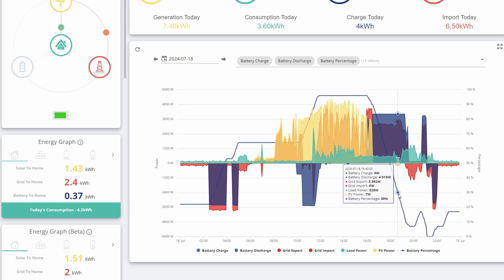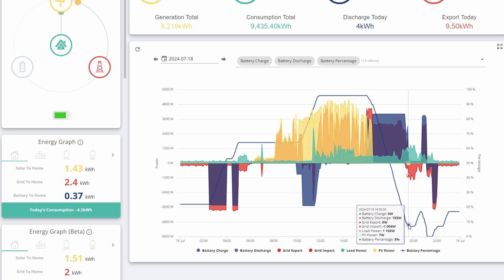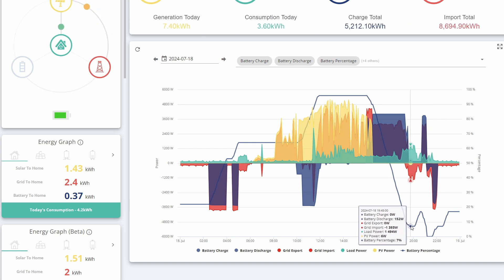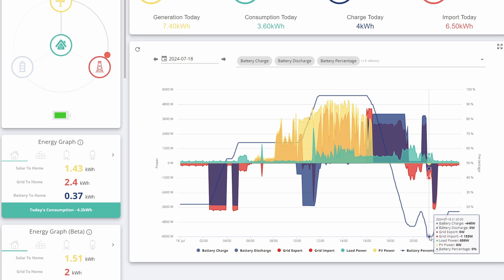The battery continued to discharge all the way down to half past seven, and it got as low as 7%. At this point I realised something weird was going on, so I tried to stop the force discharge - it should have stopped at 20% as it normally does. I couldn't prevent that from happening, and ultimately it then completely discharged the battery all the way down to zero.